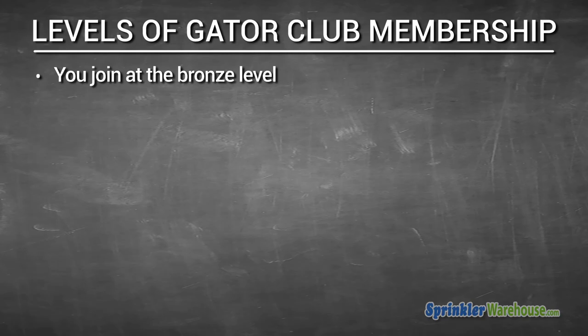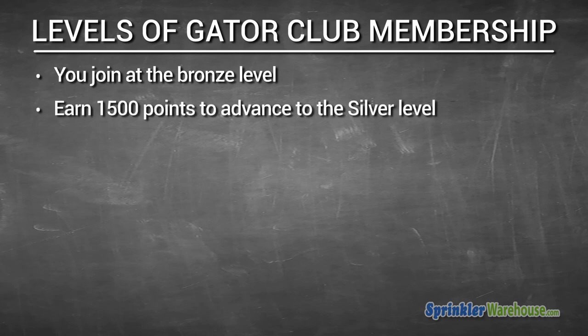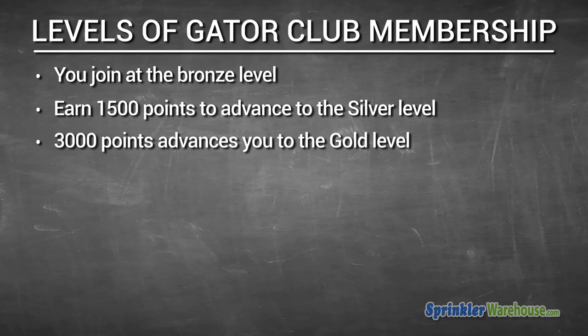There are multiple levels of Gator Club membership with different perks. When you join, you'll start off at the bronze level. Earn 1,500 points and you'll be at the silver level. Earn 3,000 points to get to the gold level. Once you've hit gold, you can earn 50% more points per transaction.